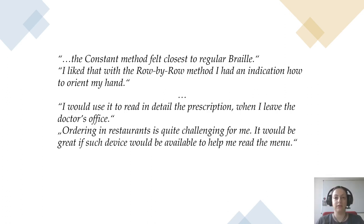In the semi-structured interviews, participants expressed different preferences in terms of the haptic stimulation methods. Some said that the constant method felt closest to regular Braille, and others liked that with the row by row method they had an indication of how to orient their hand. The participants also mentioned tasks in their everyday lives where they could envision using HaptiRead, like for example to read a prescription at the doctor's office or to read a menu at a restaurant.